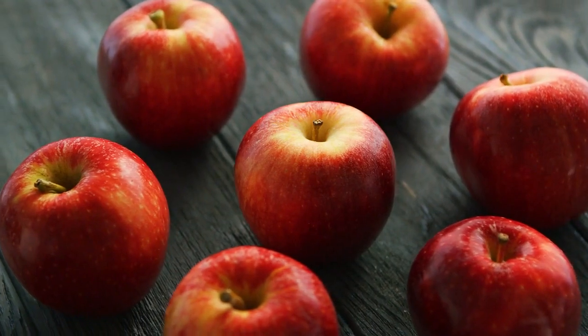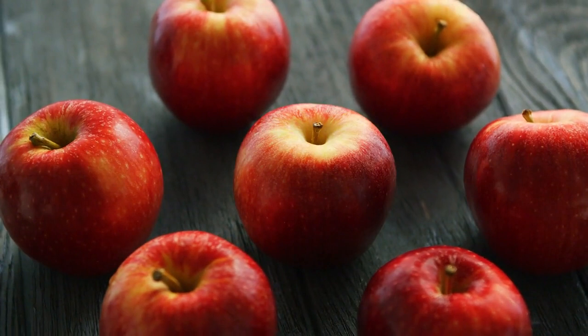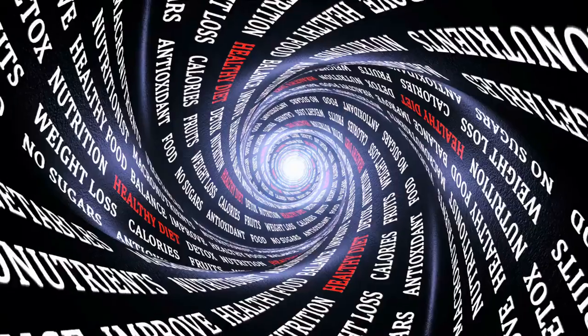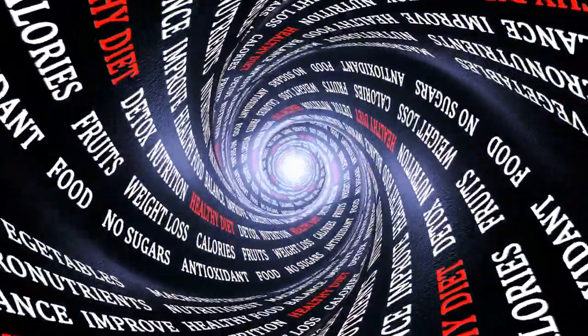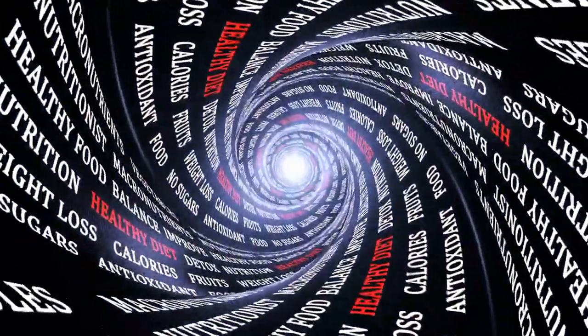Apples are rich in soluble fiber called pectin, which acts as a prebiotic and supports the growth of beneficial gut bacteria. They also contain polyphenols, which have antioxidant and anti-inflammatory effects, promoting a healthy gut environment.